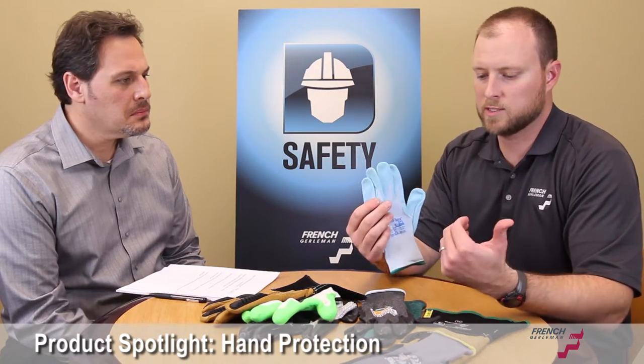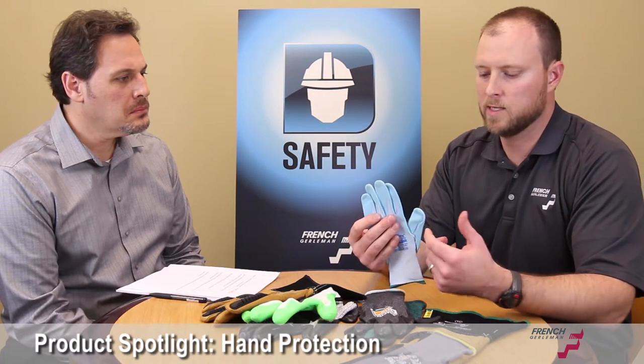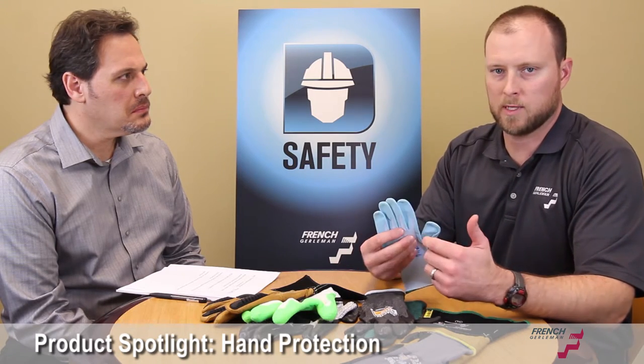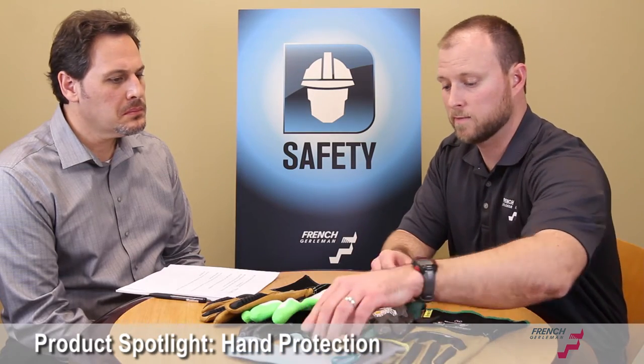This one's been around a long time, but it just kind of shows you the differences in hand protection. This one is infused with aloe. In the wintertime, when people deal with cardboard or warehouse applications, their hands dry and they crack. So a glove infused with aloe makes a big difference.